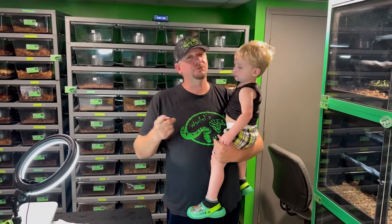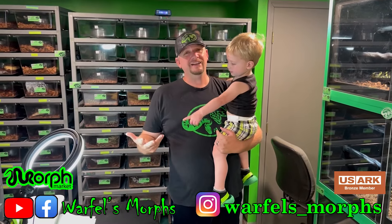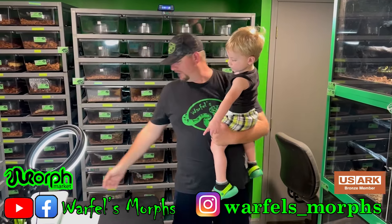What's up everybody? I'm Jeremy, you guys are watching Warfles Morse. We got Hudson with us today. We've been into egg cutting, guys, and we are going to be cutting clutch number...